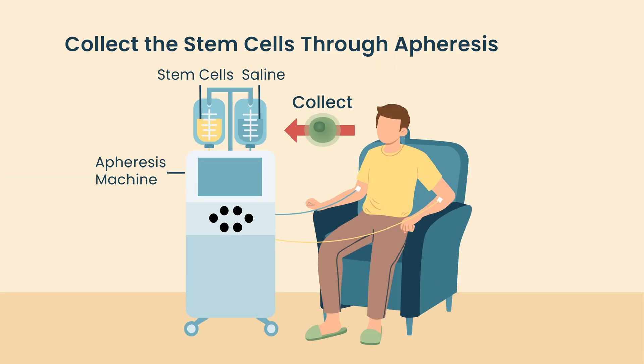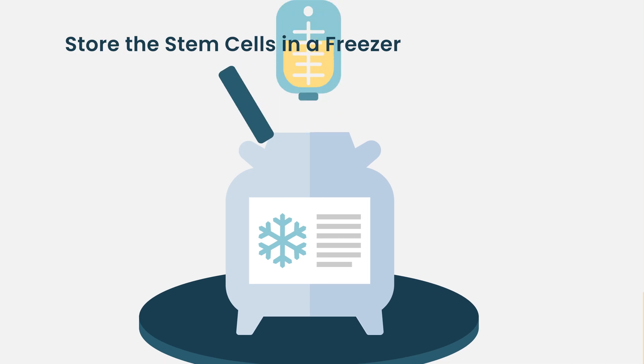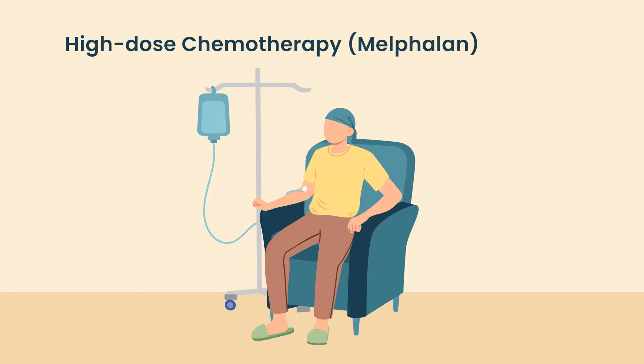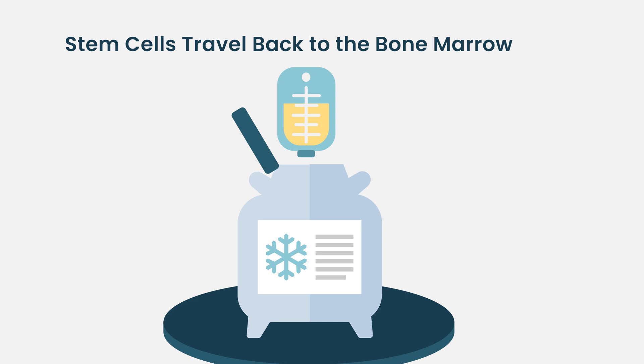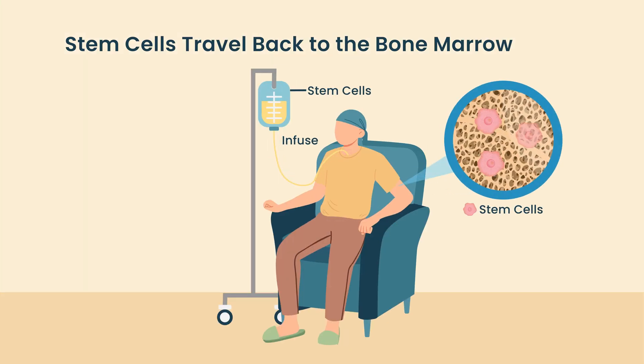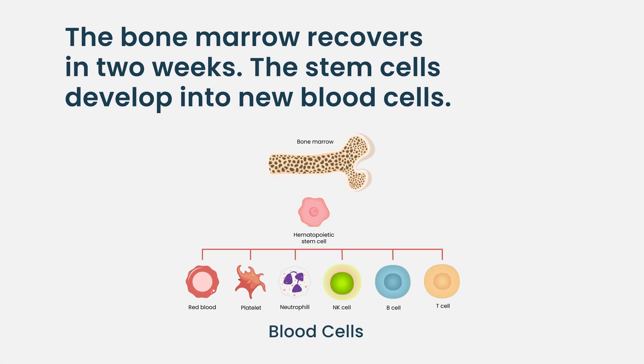What we actually do is collect stem cells — the mother cells or seed cells of the bone marrow — from the person, store them in a freezer, and then give them the high dose of chemotherapy. This achieves what we call myeloablation, which means the bone marrow is completely destroyed. Both the myeloma cells and the normal cells are destroyed. We then thaw the stored frozen stem cells and infuse them back into the patient through their veins. The cells know how to return to the bone marrow, and over the course of the next two weeks they recover and the bone marrow works normally — hopefully rid of the myeloma cells.